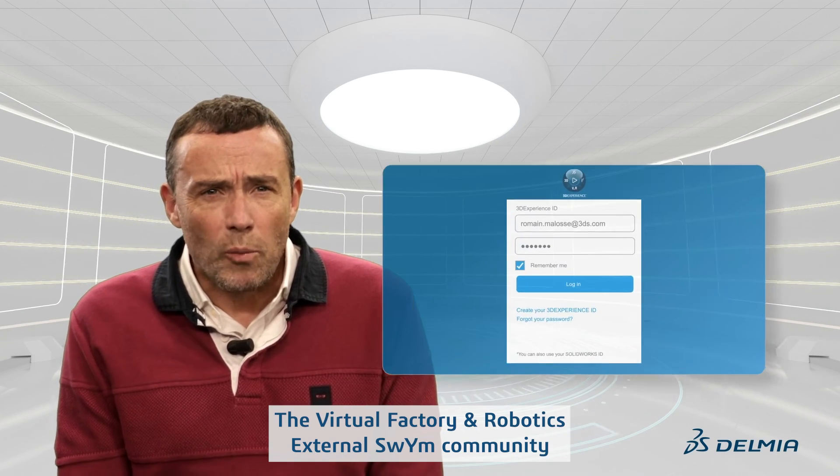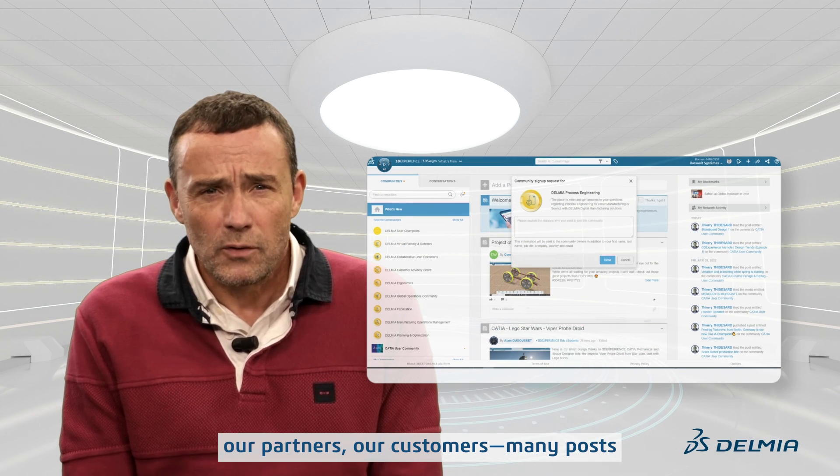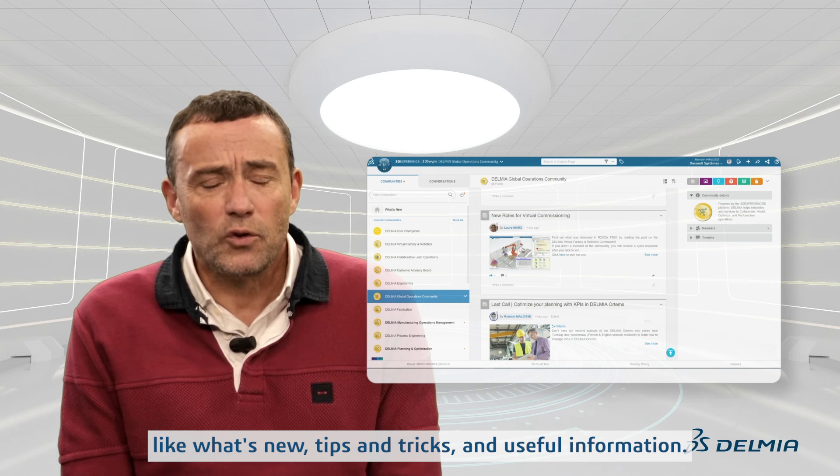The virtual factory and robotics external community is here to provide to you, our partners and customers, many posts like what's new, tips and tricks, and useful information.